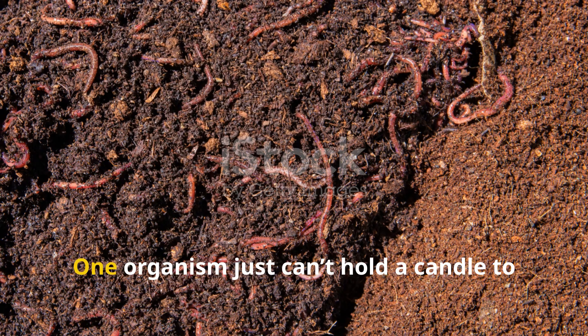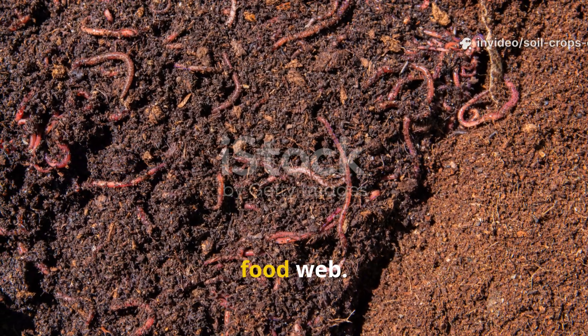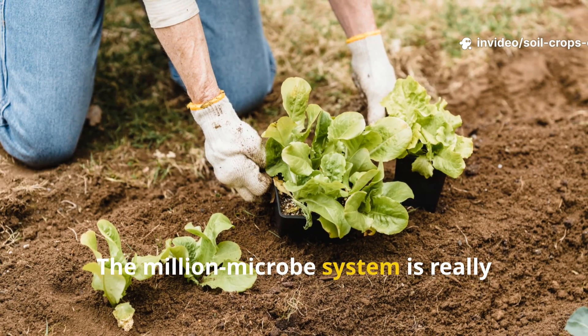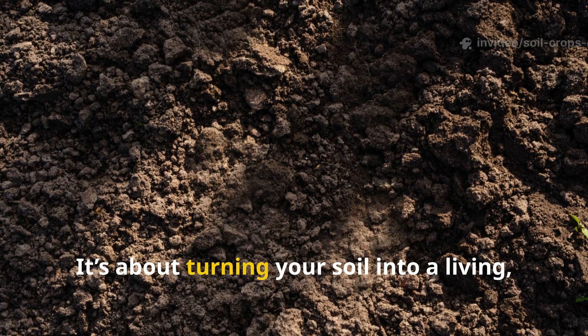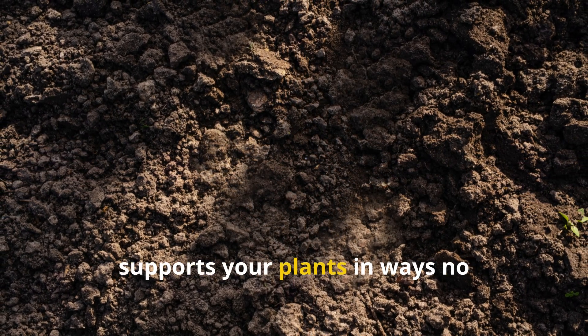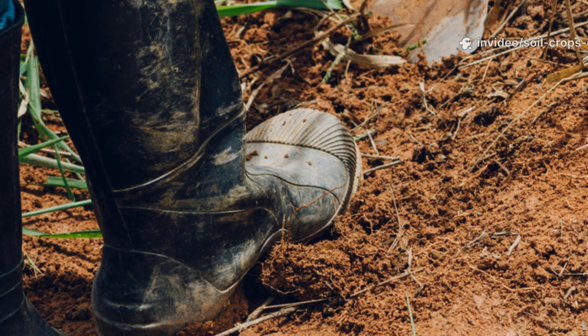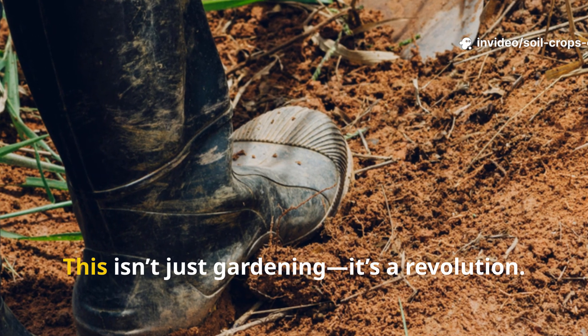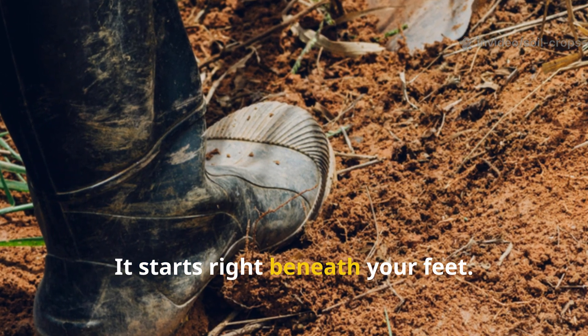So, forget yeast. One organism just can't hold a candle to the vast complexity of a thriving soil food web. The million-microbe system is really about working with nature instead of against it. It's about turning your soil into a living, breathing ecosystem that actually supports your plants in ways no store-bought fertilizer ever could. This isn't just gardening — it's a revolution. And honestly, the best part: it starts right beneath your feet.